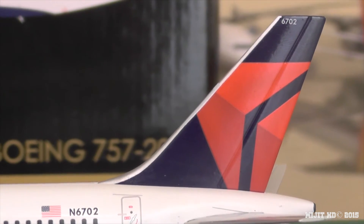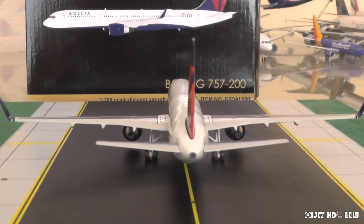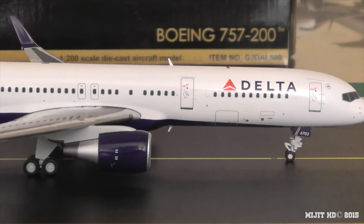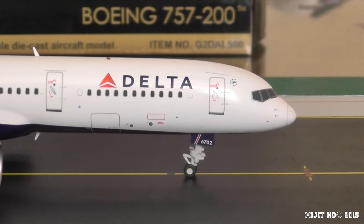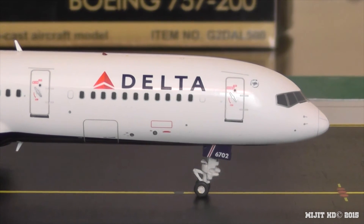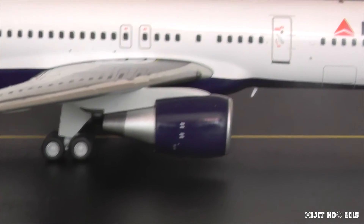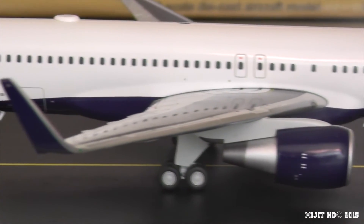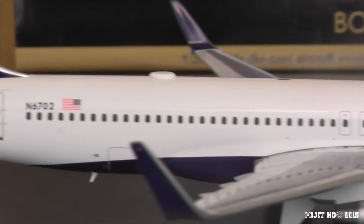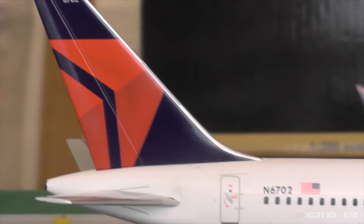Then we see the Delta logo on the tail with 6702 at the top. Turning this around to have a look at the APU — very, very nice. On the other side, at the front of the aircraft, we see the cockpit windows, Sky Team logo, part of the registration on the gear, Delta titles, and under the Delta logo there's the front cargo container door. Pratt and Whitney engines and the landing light on the inboard part of the wing. Coming across the leading edge to the winglet, we have the green navigation light. Then back down the fuselage to the rear cargo container door, American flag, the registration, and the Delta logo on the tail.